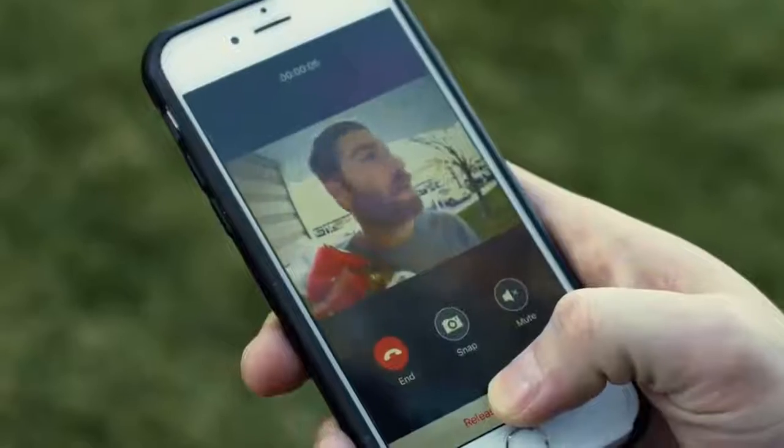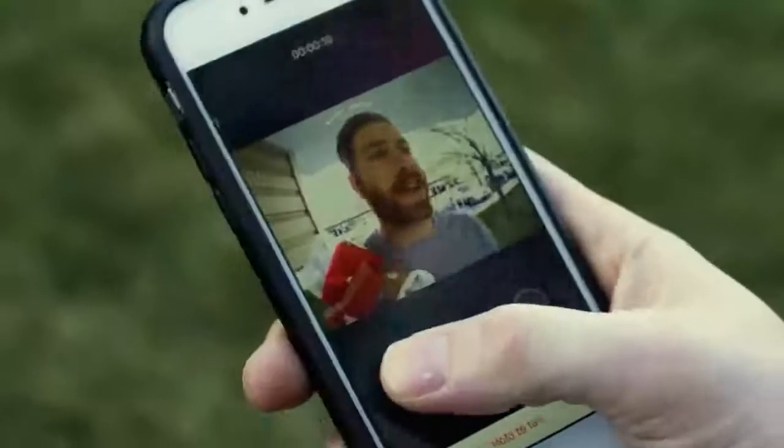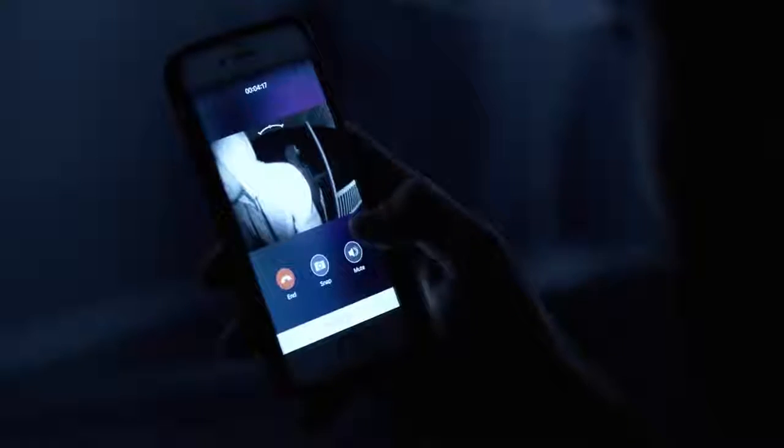Oh, hey man. How's it going? Come on in — party's just getting started in the backyard. Oh, cool, sounds good. See you there. You can see who's at your door from anywhere. It's not just about convenience, but also protecting your home and family.